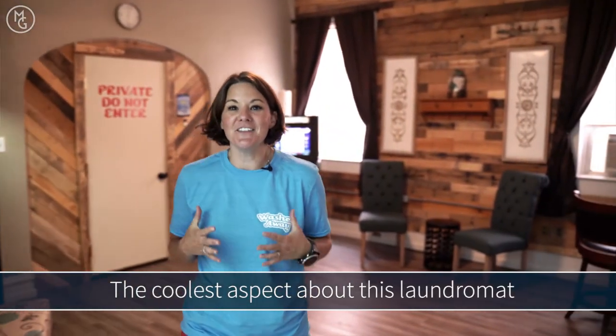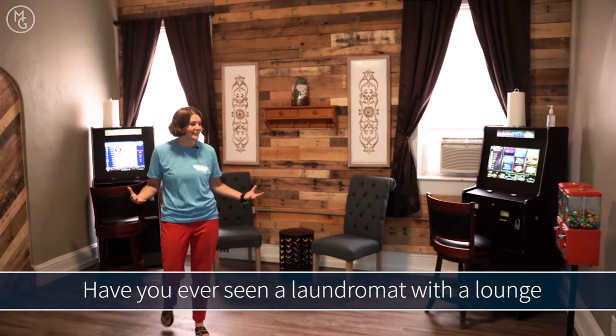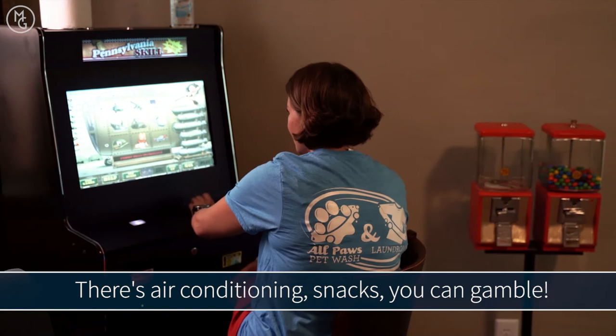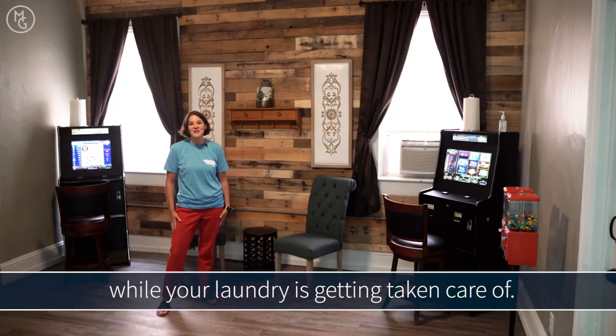The coolest aspect about this laundromat is it's got a lounge. Have you ever seen a laundromat with a lounge like this before? It's air conditioned. There's snacks. You can gamble — just hang out and relax while your laundry is getting taken care of. It's pretty cool.